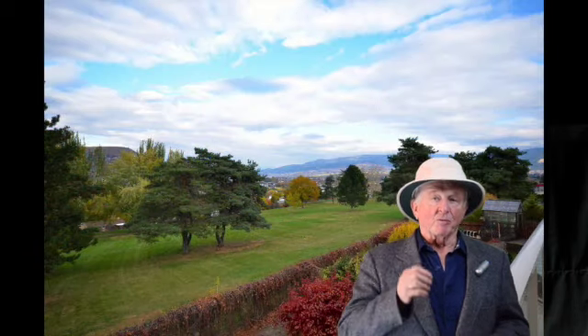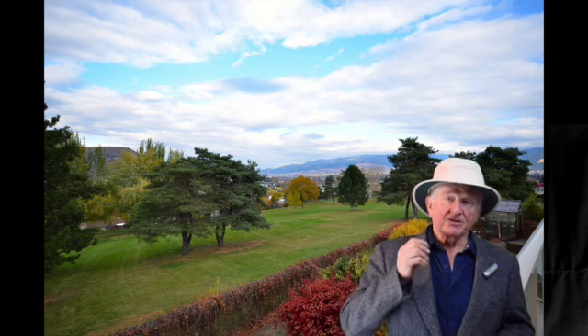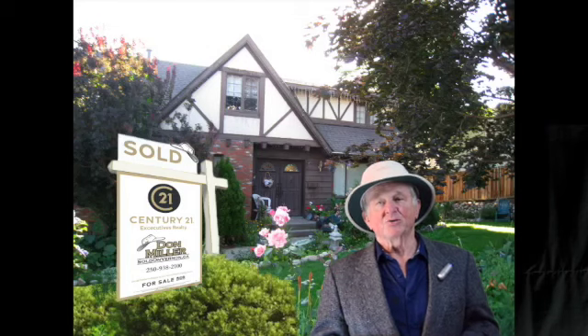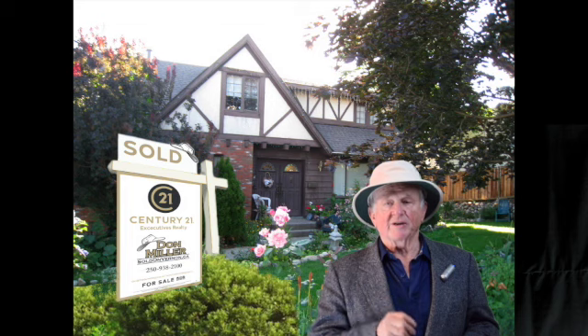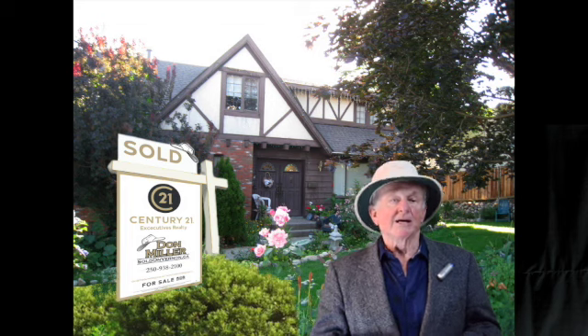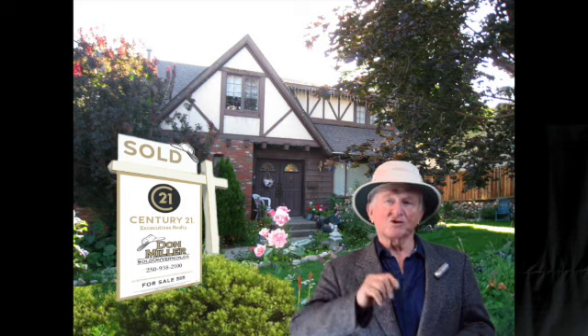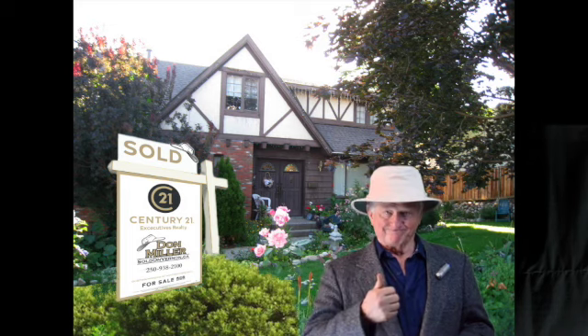And remember that beautiful view! For more information on 3837 15th Avenue right here in Mission Hill, give me a call at 250-938-2100. I'm Don Miller at Century 21 and I'm sold on Vernon.